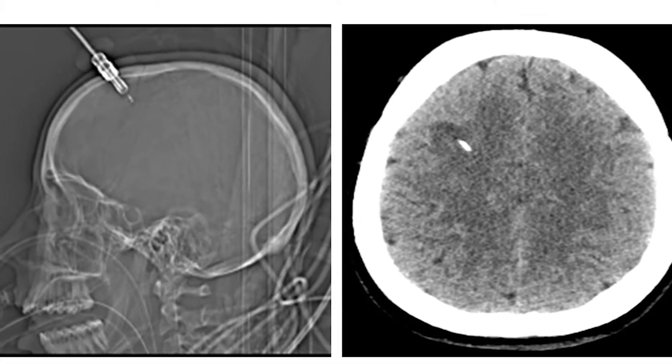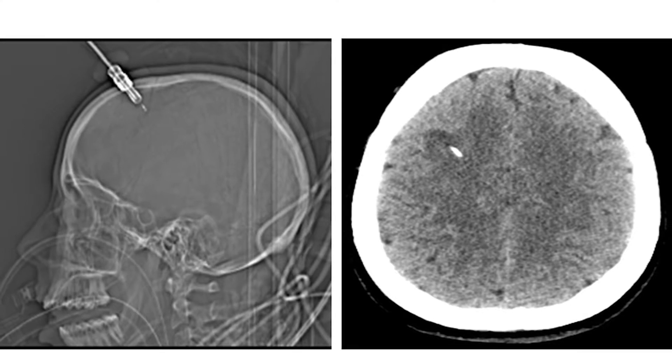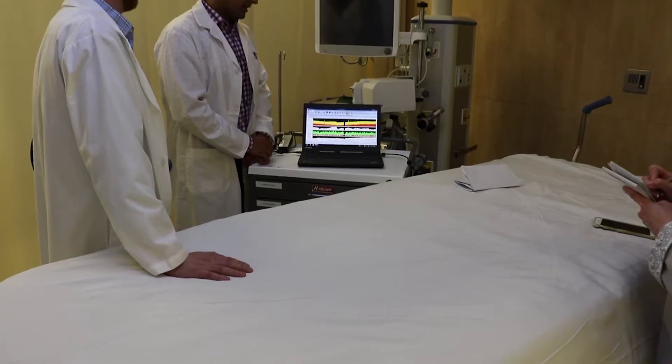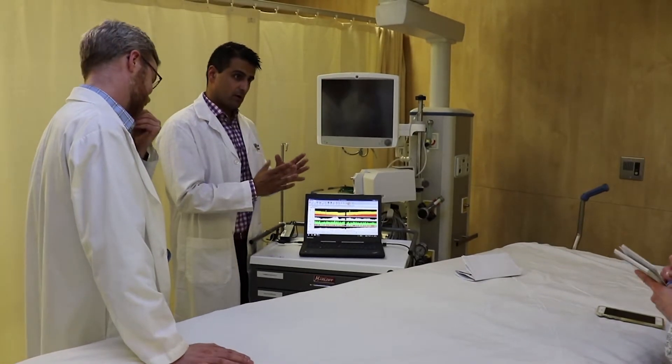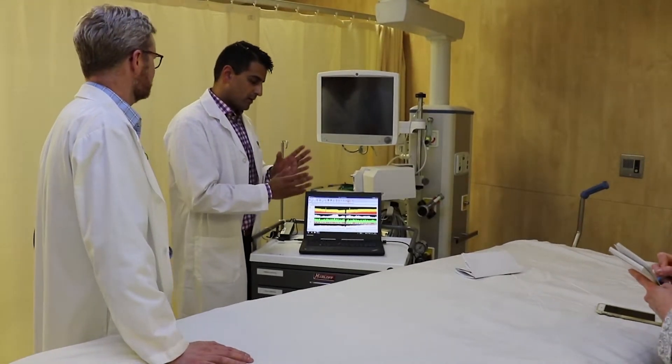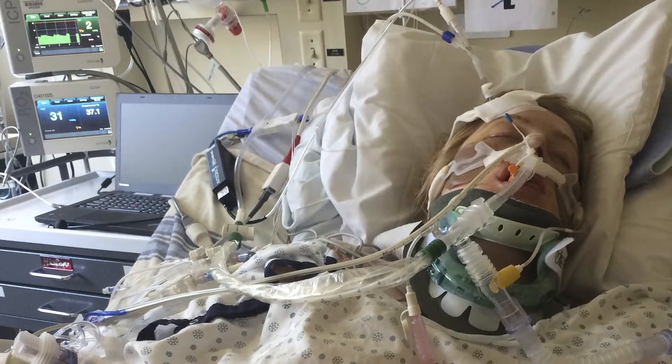Jamie's case was the first time here in British Columbia that we've ever used this technology on a patient for this purpose. Both Dr. Grisdow and I had spent the better part of a year at the University of Cambridge learning and studying it with the people who pioneered it. We had the technology made available to us in March, and Jamie showed up in the first week of April.